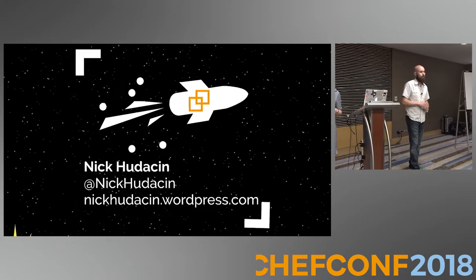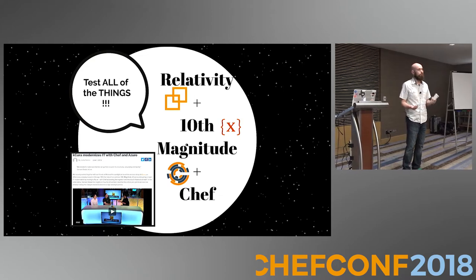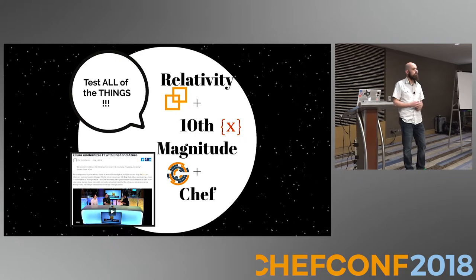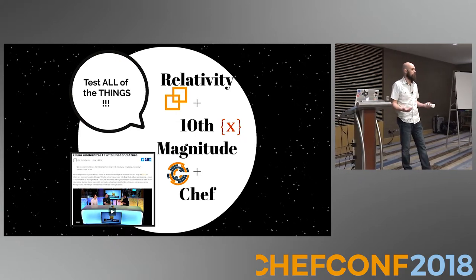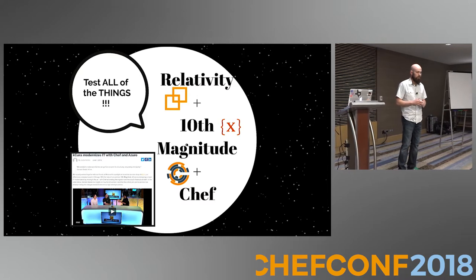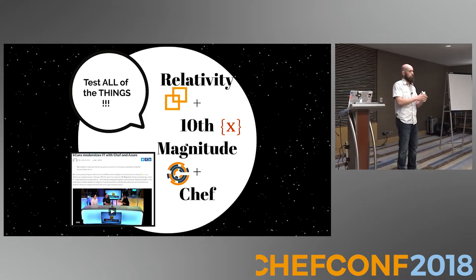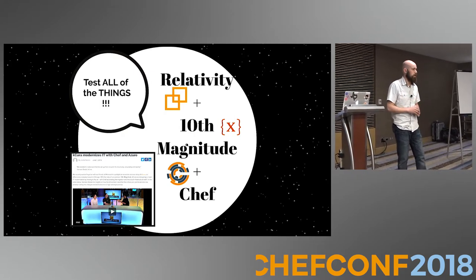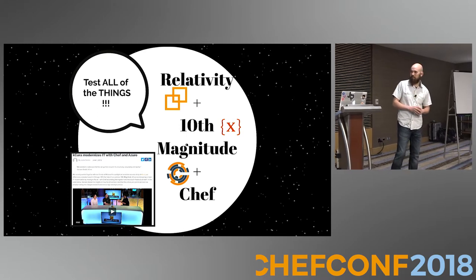Relativity, if you don't know, is a really big data platform. We help e-discovery and legal professionals navigate really complex legal matters. We analyze documents and look for what's called a smoking gun. We've had a lot of success — we manage a lot of data and have a really big footprint in Azure. We're doing super exciting things and we are hiring, so come on over.